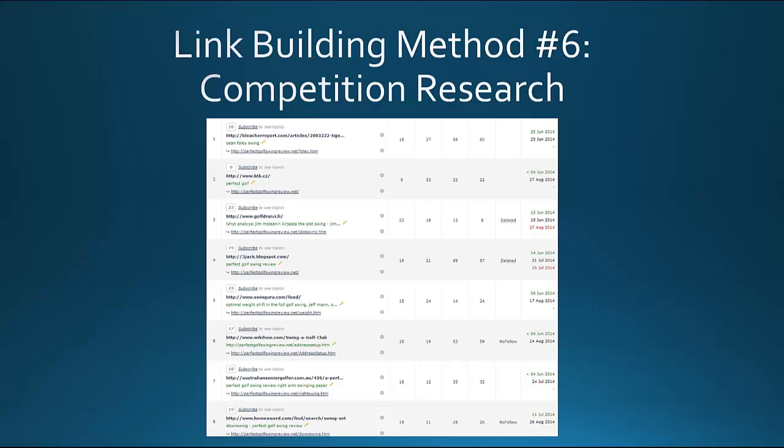WikiHow — that's actually a big link, so that's one you could consider getting a backlink from by figuring out how to get yourself on WikiHow, because it's a high authority website. Also australianseniorgolfer.com.au — maybe you could provide a resource to them, because that's obviously an authority golfing website. Homeward.com looks like a golf-related website where you could potentially get a backlink as well.